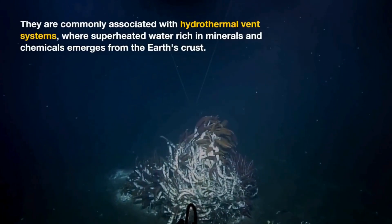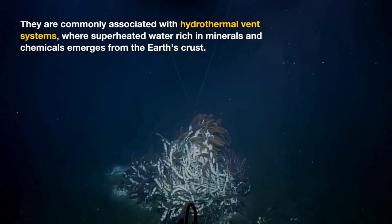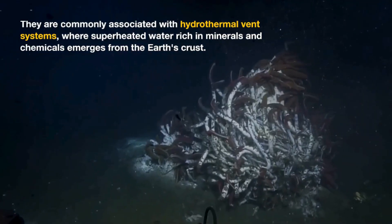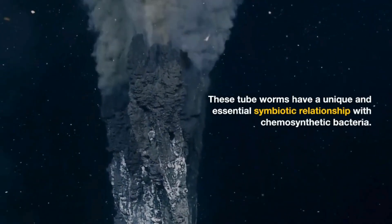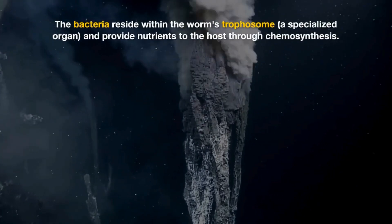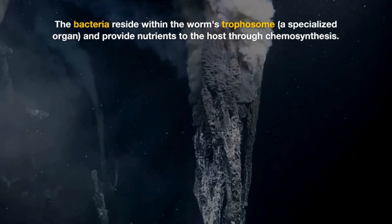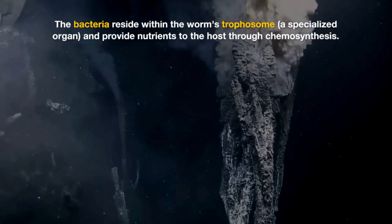They are commonly associated with hydrothermal vent systems, where superheated water rich in minerals and chemicals emerges from the Earth's crust. These tubeworms have a unique and essential symbiotic relationship with chemosynthetic bacteria. The bacteria reside within the worm's trophosome, a specialized organ, and provide nutrients to the host through chemosynthesis.